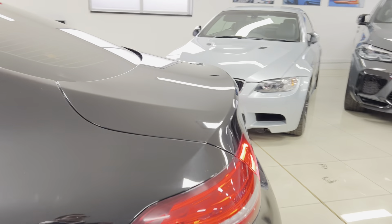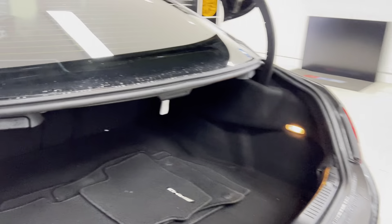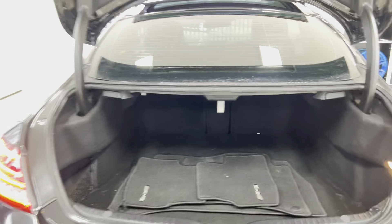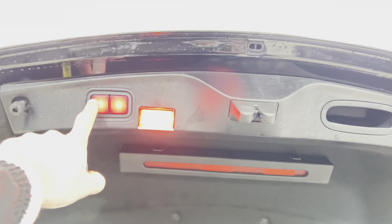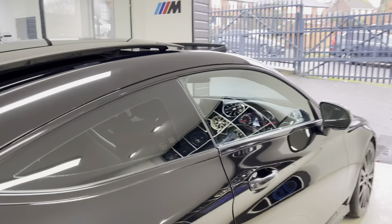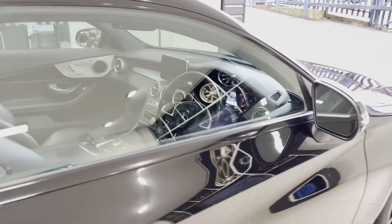Opening up the boot, this has got the power-operated tailgate. You've got the AMG Line floor mats in there, along with folding rear seats. As you can see, just press the button and the tailgate will take care of itself. We'll go ahead and take a seat inside and spend a moment showing you a few of the key features and highlights of the interior.